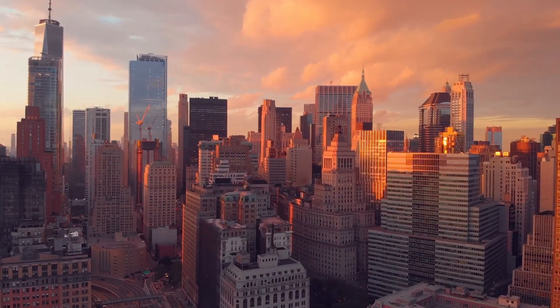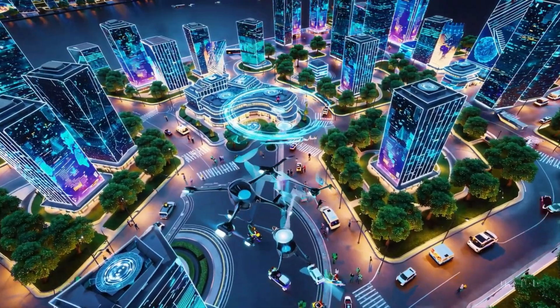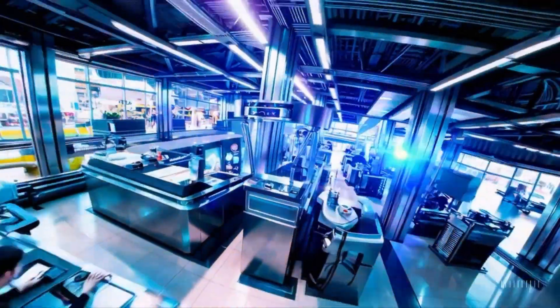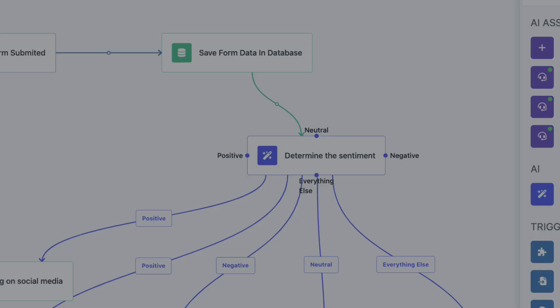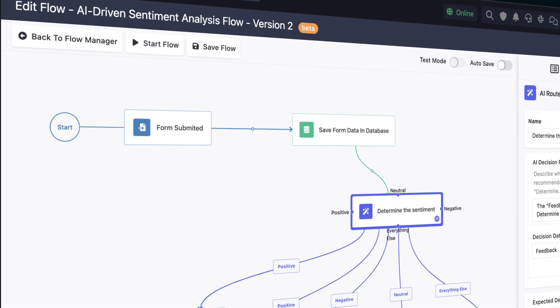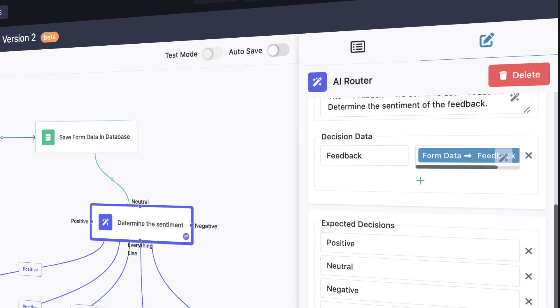Step into a world where artificial intelligence isn't just a tool — it's the brain behind your workflows, orchestrating tasks, making decisions, and turning complex processes into effortless automation, all in real time. Welcome to FlowRunner, the future of automation, where cutting-edge AI meets the simplicity of codeless design to revolutionize how businesses and individuals work.